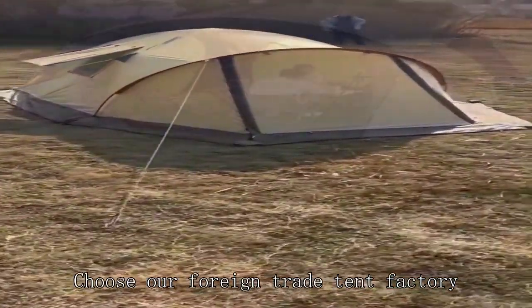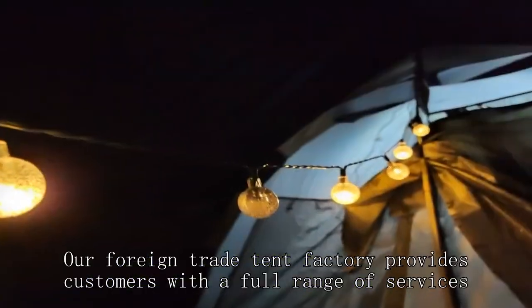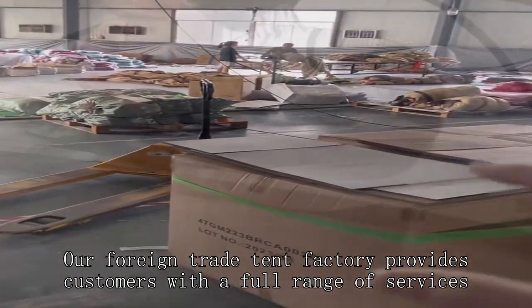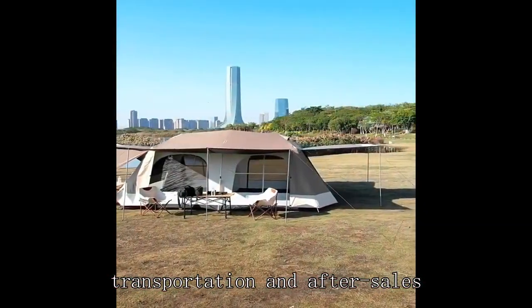Choose our foreign trade tent factory. You will get professional service and quality products. Our foreign trade tent factory provides customers with a full range of services, including design, production, transportation, and after sales.